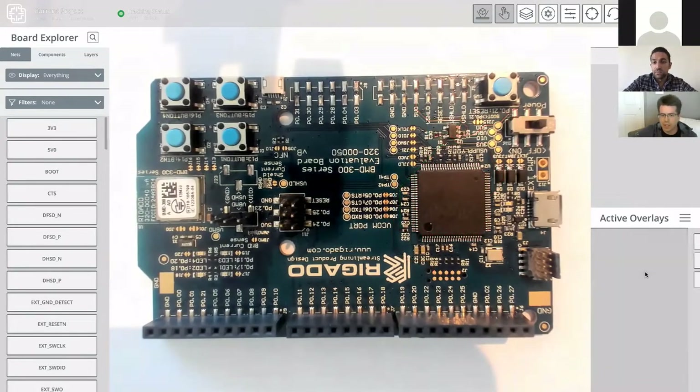InspectAR is a tool that changes the way you interact with circuit boards. If we look at this Bluetooth development board, and you needed to find information about this big IC — normally you'd go into your schematic, find the component, see what nets it's connected to, then move to layout software to look at the footprint, see what pins are connected to which net, then find the IC on the board and painstakingly count each pin.